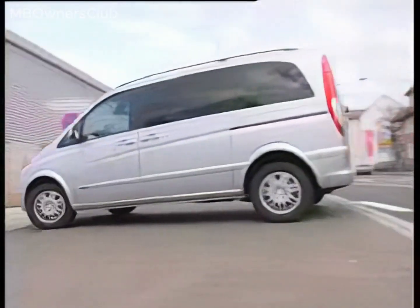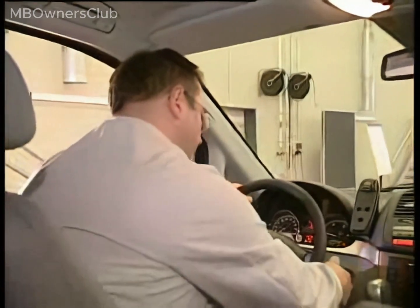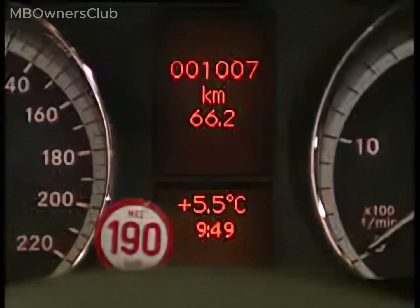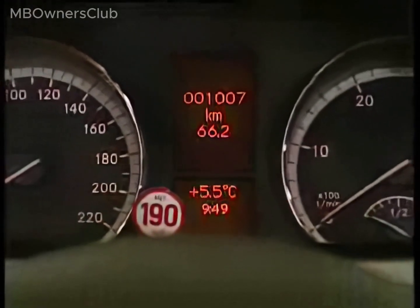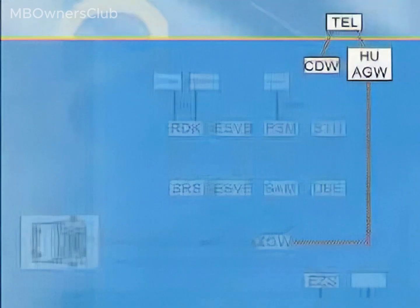Additionally, the MOST networking has been adopted from the Sprinter, which brings improved audio quality. The MOST bus is an optical data bus system and its fiber optic cables transmit data rapidly to the navigation and communication systems. The central gateway forwards global information such as the model series and national version over CAN to the control units. In driving mode, information for control units is transferred from one CAN to another. In diagnostic mode, diagnosis query messages must be routed from the star diagnosis unit to the control units and back.